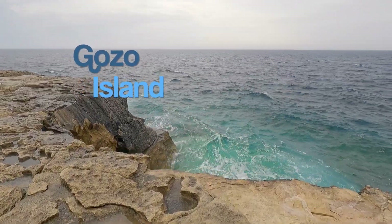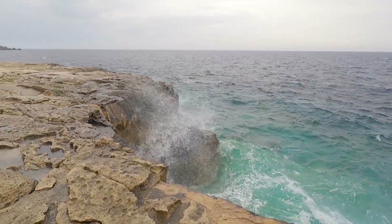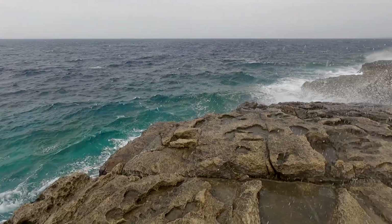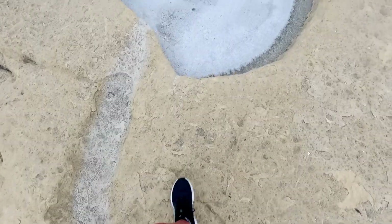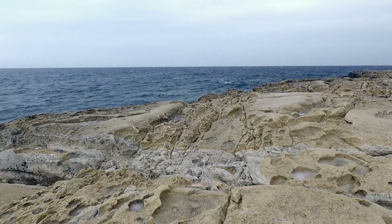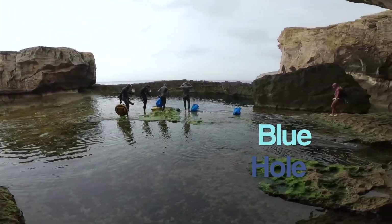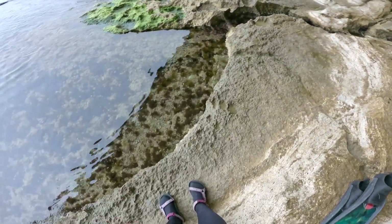Gozo surprised us with gloomy weather in the middle of June. The sea didn't look very friendly — strong wind, waves, dark clouds, sometimes even rain — but the rough conditions didn't scare us. This trip lasted 10 days and the wind was changing a lot during this time. We have been choosing our dive spots according to the wind, to have calmer sea conditions and to not be taken by the current too far from the shore.